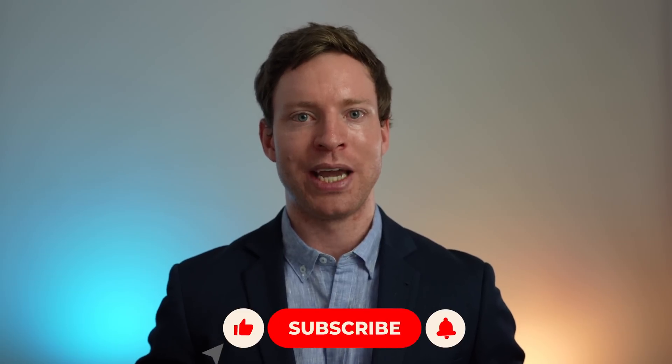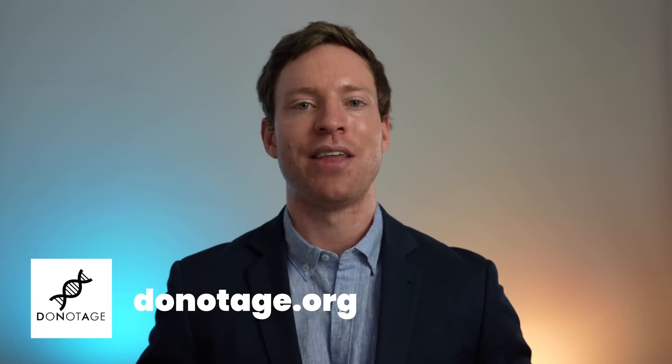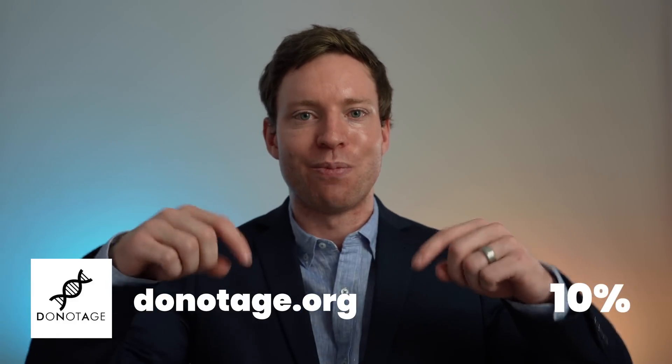If you want to find out about two medications I personally take to further improve my health, make sure to check out the next video. A massive thank you to DoNotAge.org for their $10,000 donation to my rapamycin study. They are a health research organization, and to benefit from the ingredients as well as a 10% discount code, check out the pinned comment.